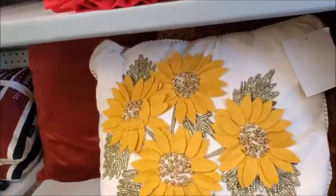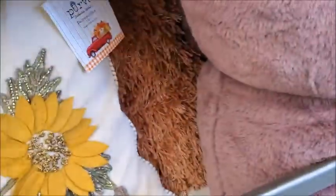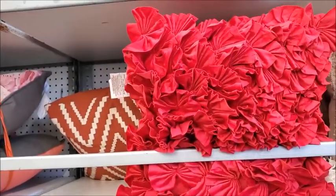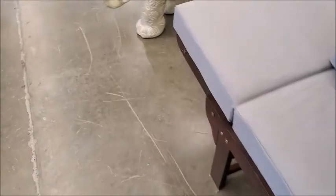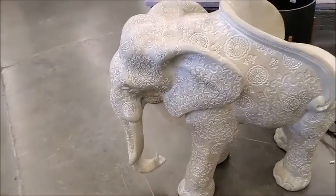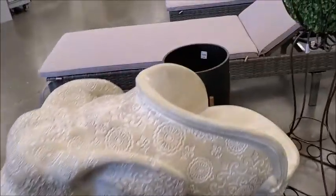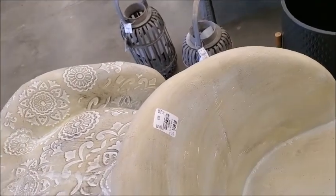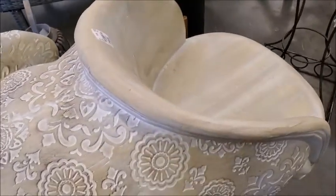That's pretty. How much is it? Yeah, that's $20. All these fancy pillows here are $20. This is interesting — it's a little chair, $200. Oh, that's heavy.